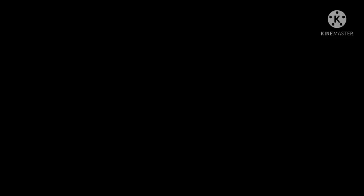Thanks for watching. People accessorize antique cars and trucks — why not accessorize an antique refrigerator?